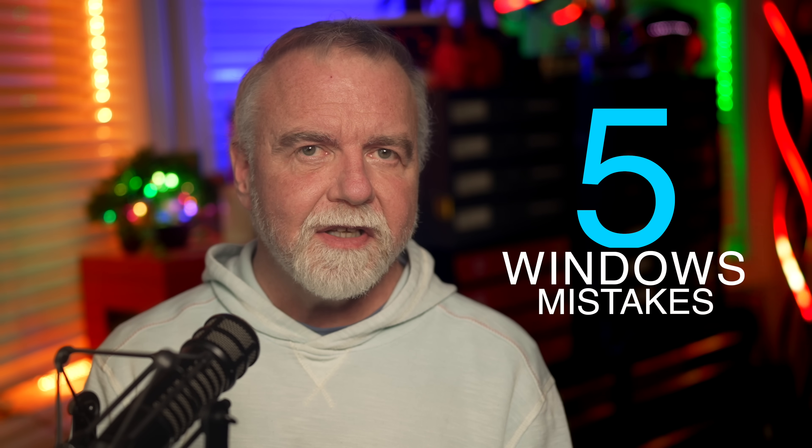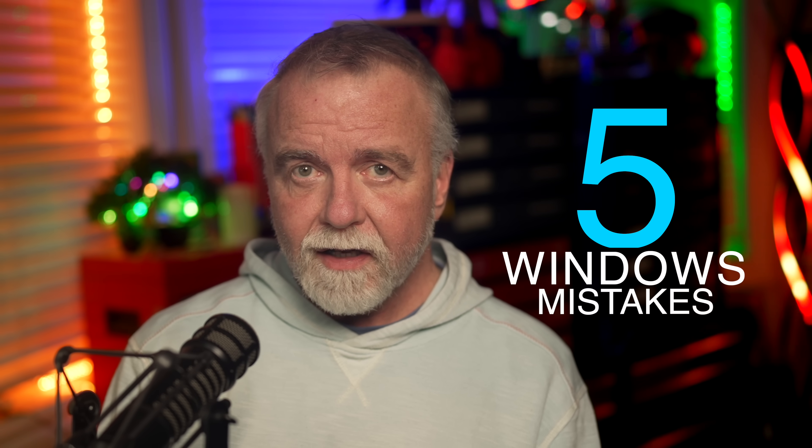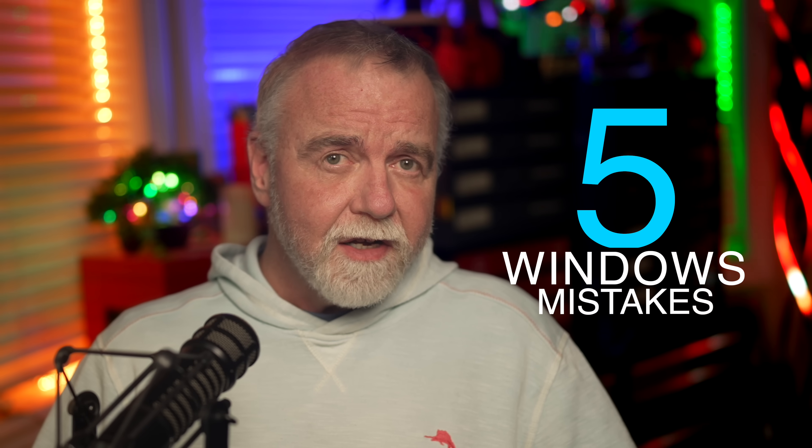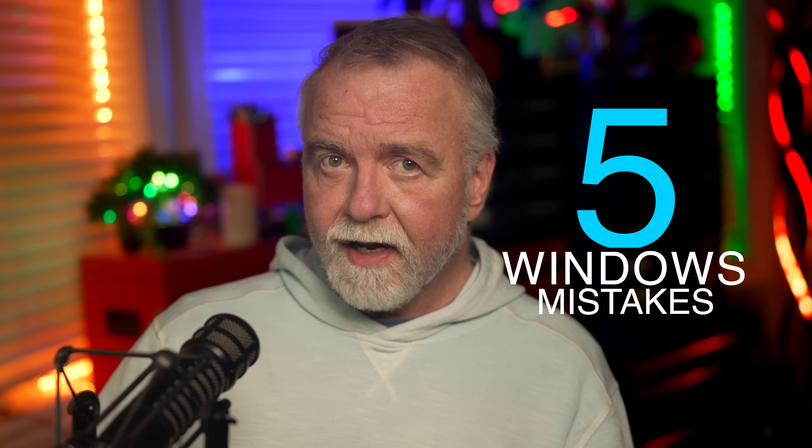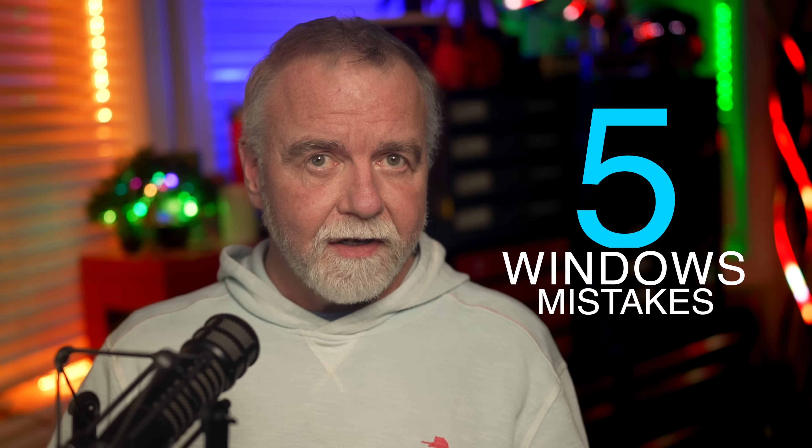We're talking about the five biggest mistakes that many Windows users make — mistakes that can ruin your day, your week, or even your entire digital life. By avoiding these mistakes, you can protect your data, enhance your system's security, and keep your computing life smooth and worry-free.